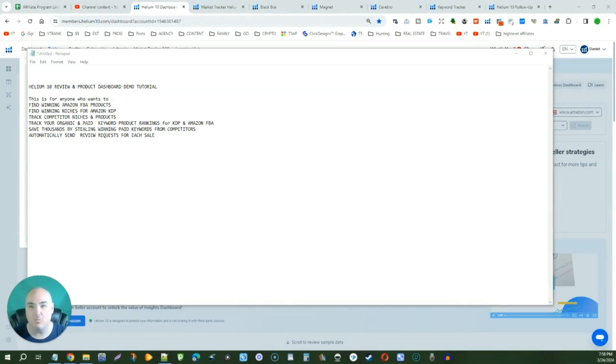This is the only Helium 10 review and product dashboard demo tutorial that you are going to need. I am Daniel, the Passive Cash Stacker, and today I'm going to show you all the reasons why Helium 10 is a winning product. Stick till the end to get that coupon for massive savings, or go down into the description and find the key moment that says Helium 10 promo discount coupon. Let's jump into the review.